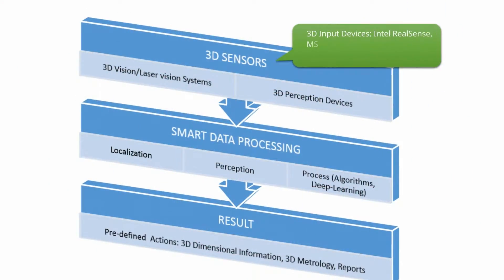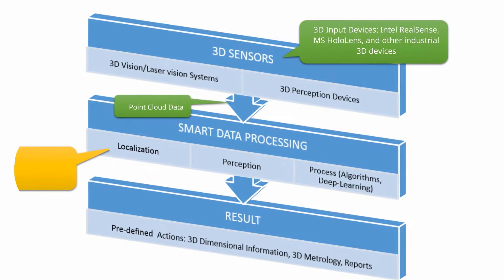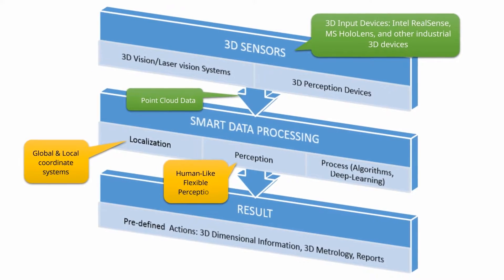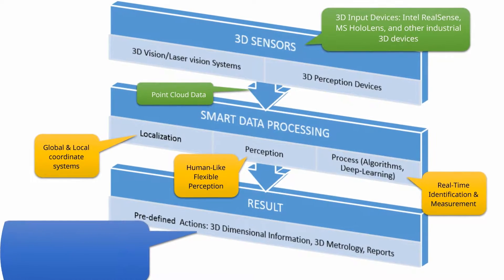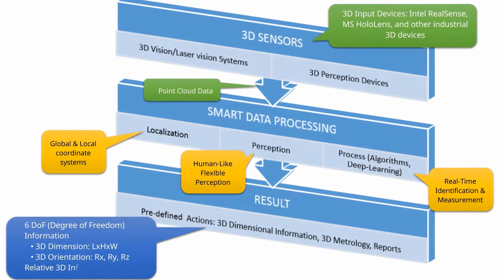Data can be captured in point cloud format from 3D sensors, and then smart data processing can be performed. This involves setting and defining a global or local coordinate system, target object perception, and real-time object identification and measurement. Finally, output can be in the form of 3D location and orientation with a shape definition.